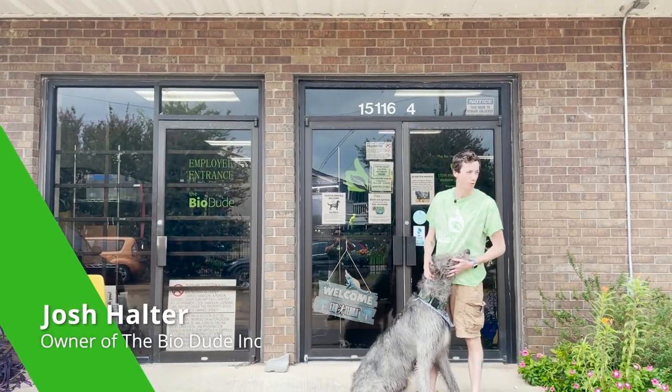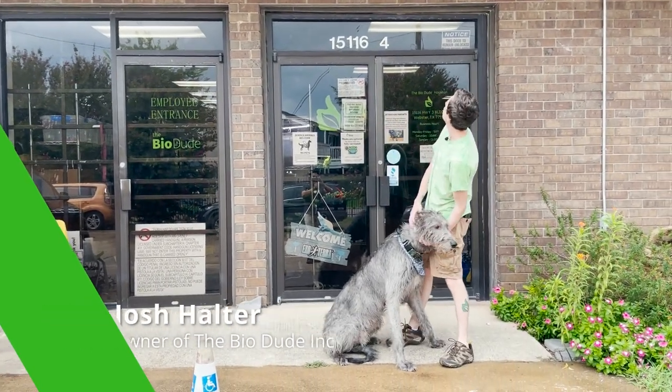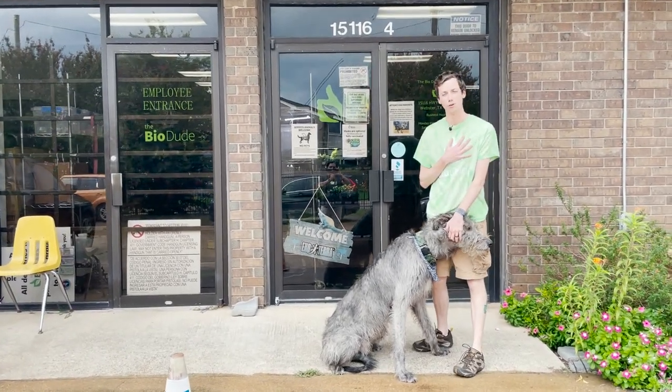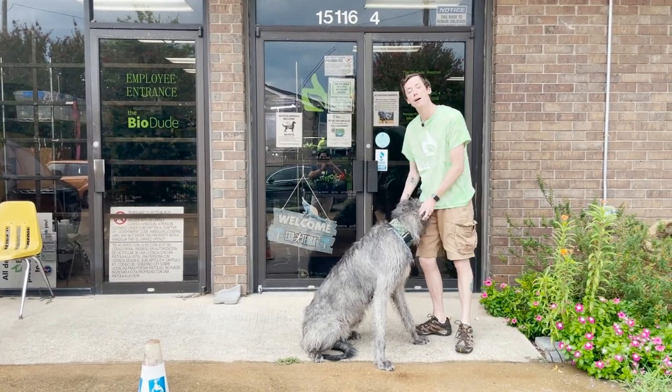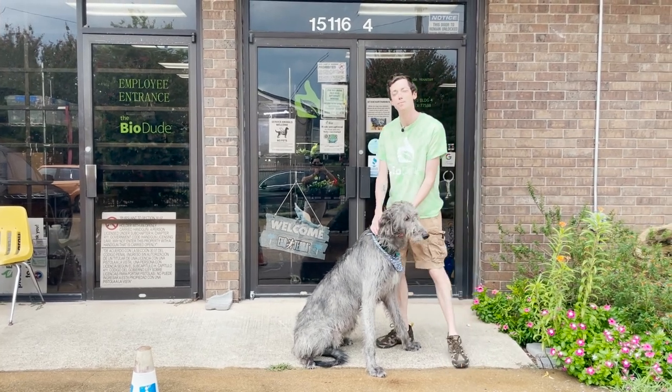It's been raining for the past like two freaking weeks here in Houston. It is towards the end of August here at the Bio Dude Houston. My name is Josh, I'm the owner and founder of the Bio Dude. This is my point of sale - you can come visit me Monday through Friday 9 a.m. to 4 p.m. and Saturdays 10 a.m. to 5 p.m.